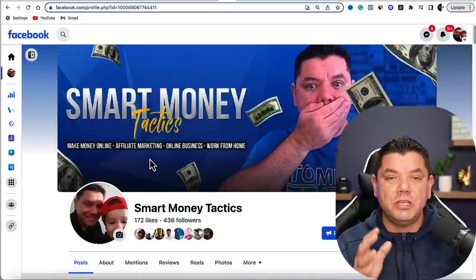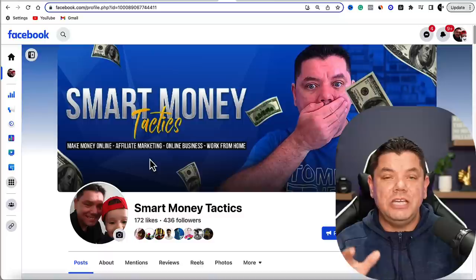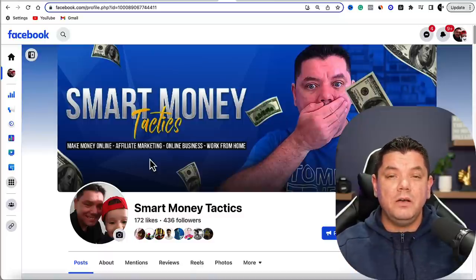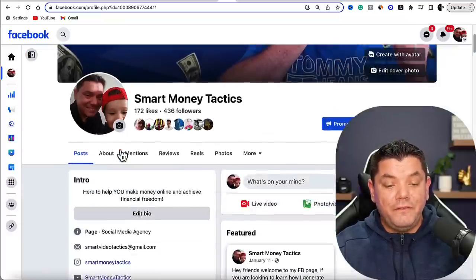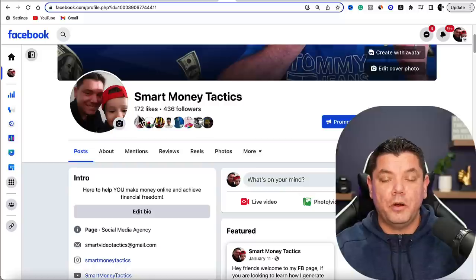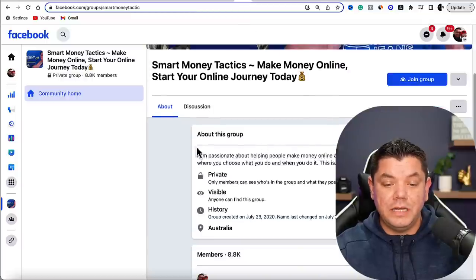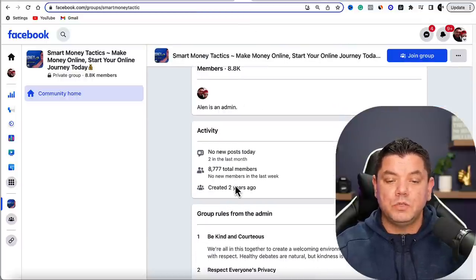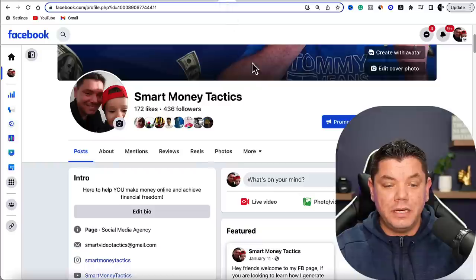The first thing you need to do is come over to Facebook and create a profile for yourself. This profile can be in any niche that you want. When you scroll down, you want to create a Facebook profile that looks something like this. I've actually got two profiles — one of them is a group with 8,800 followers, and all I did was post content on it on a regular basis.